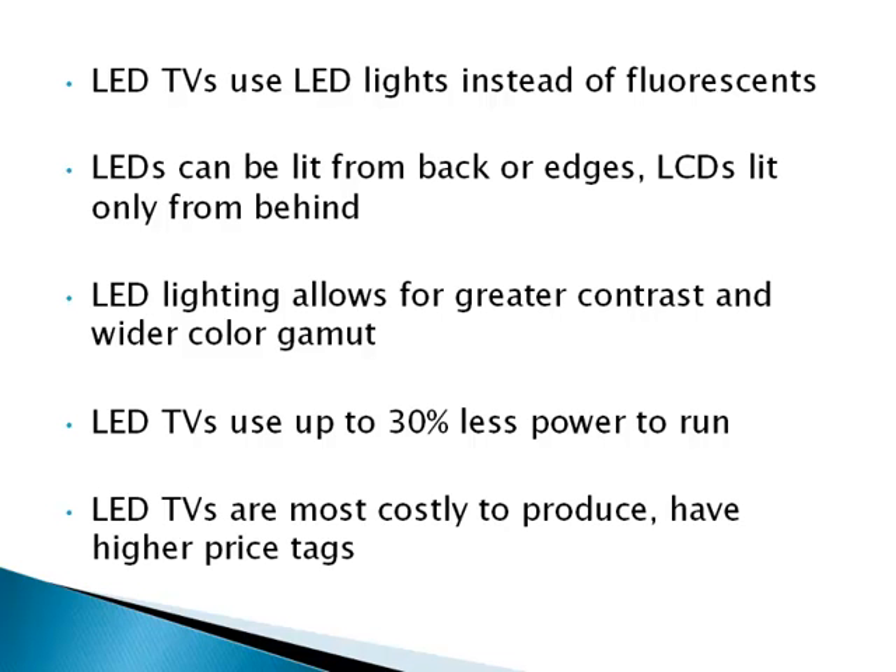But while LED TVs could save you money on your electric bill, they are much more expensive to produce and therefore carry a much higher price tag than regular LCD TVs. I hope this webcast helped clarify the differences between LCD and LED TVs. I hope you enjoyed it, and thank you for watching.